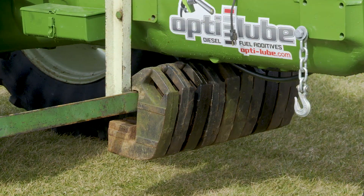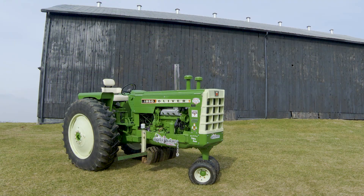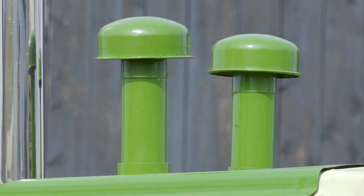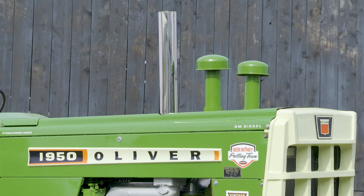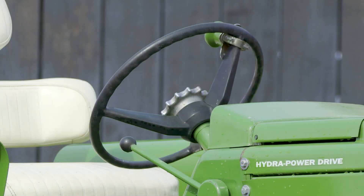We had to do a complete total engine overhaul on it. We had to do work on the sheet metal, some transmission work. It was in real bad shape. We've been pulling it since 2003 and we've probably averaged roughly 20 hooks a year with it, so it's been down on the track several times.